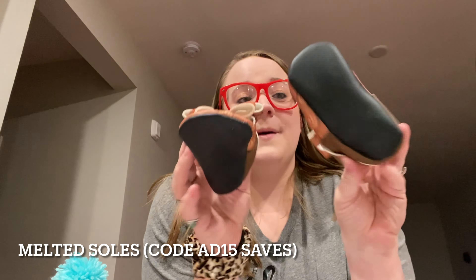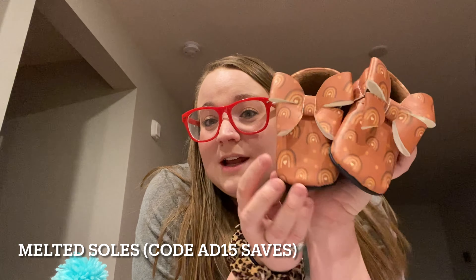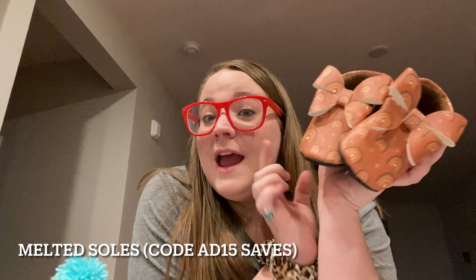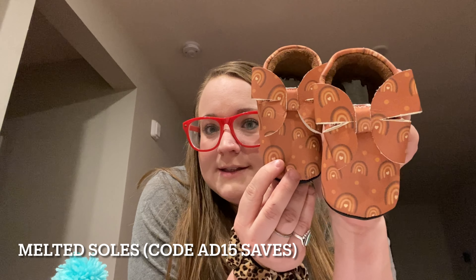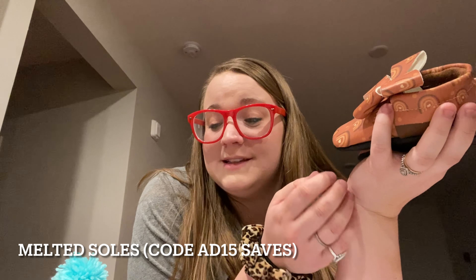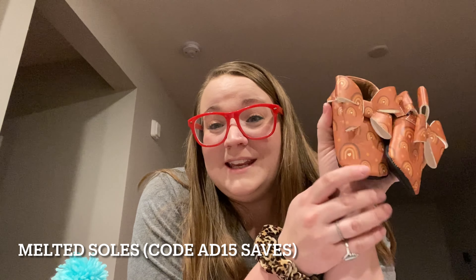The last one I want to talk about is another shoe shop — a little bit different style. If you like the T-strap style, go with Tag and Lay. If you like more of a moccasin style shoe, this shop is called Melted Souls and I am falling in love with them. These are some custom moccasins that were made for Ayla. I didn't pay for these, but I would definitely pay for any of the products I've shown today because the quality is all amazing. I'm in love with all the things to fill these kiddos' baskets. Code AD15 saves at that shop as well.